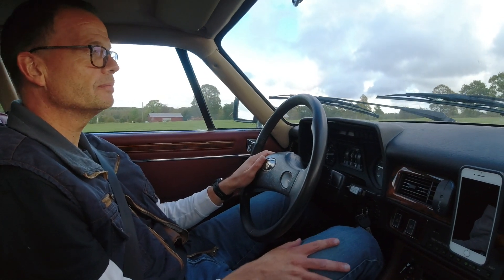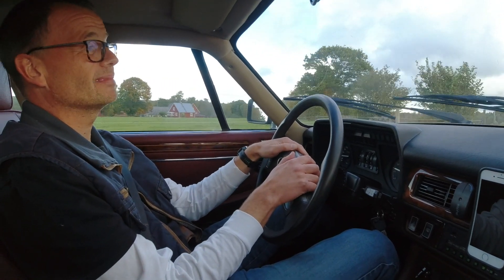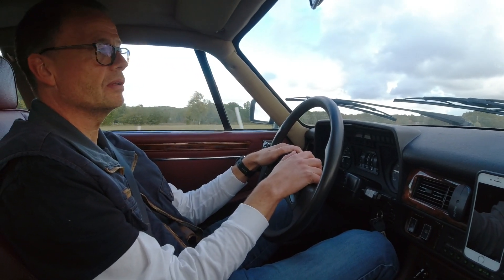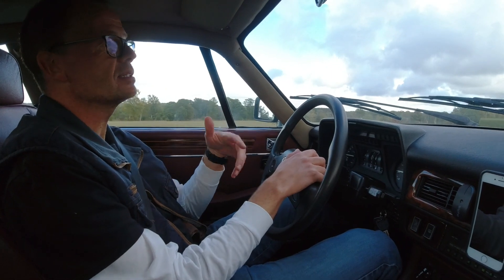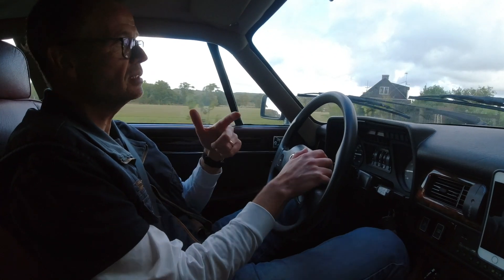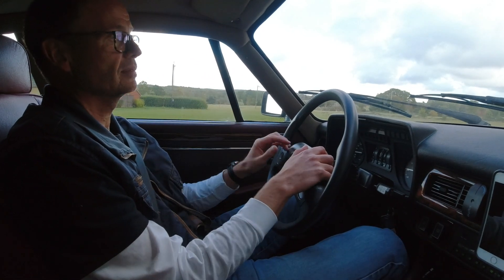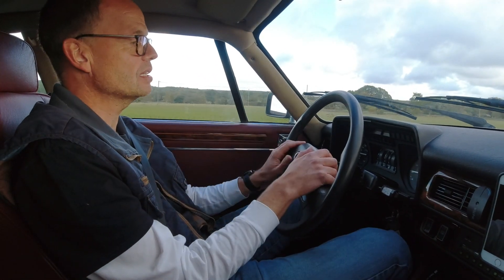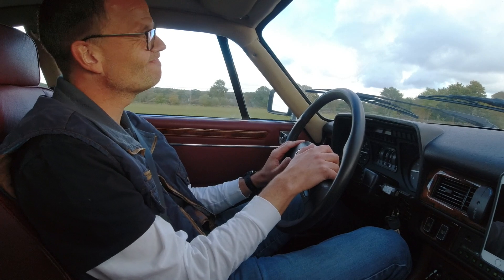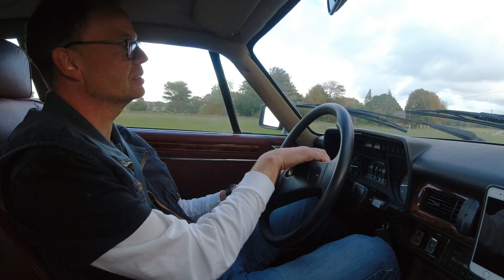I've been looking on and off for them and tried a lot of them, but the ones I found in Denmark were in poor state. Then suddenly this one came up — it wasn't really for sale on the internet. I asked about another car and was told to call this guy who had helped fix it. I called the seller and he said 'I also have an XJS with 40,000 kilometers — don't you want to come have a look?' And I thought, maybe I should, because it's not often you find a car with that mileage.